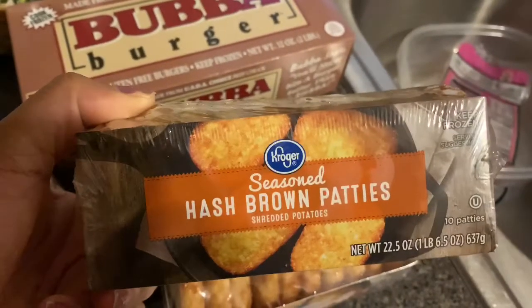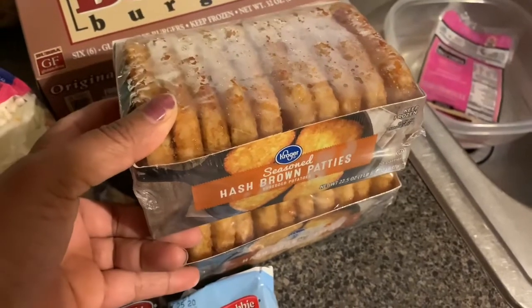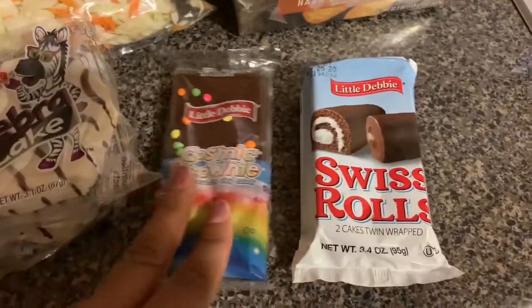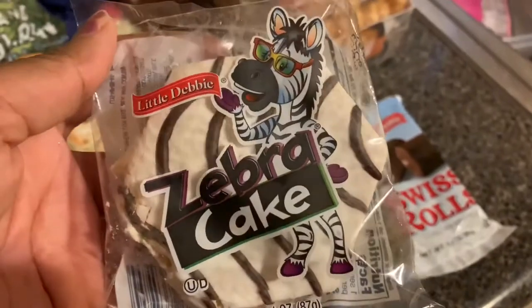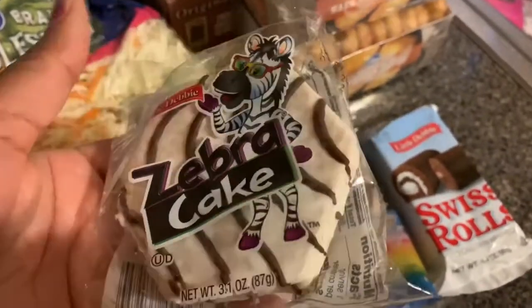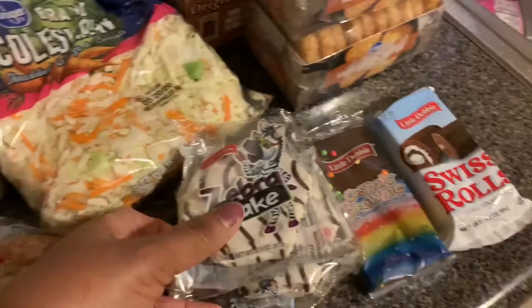My daughter loves these Kroger seasoned hash brown patties. They throw them in the air fryer and they're almost like McDonald's breakfast hash browns. She doesn't like the Aldi ones — she loves these, so I got two so I don't have to worry about running out. My girls have been good so they deserve a treat. I got a Swiss roll, cosmic brownie, and two zebra cakes. I didn't even know about zebra cakes until my daddy had them at his house and the kids were like 'what's that, granddaddy?' He gave them one and we've been loving them ever since.